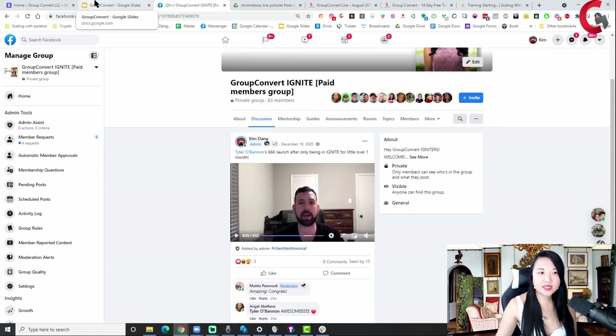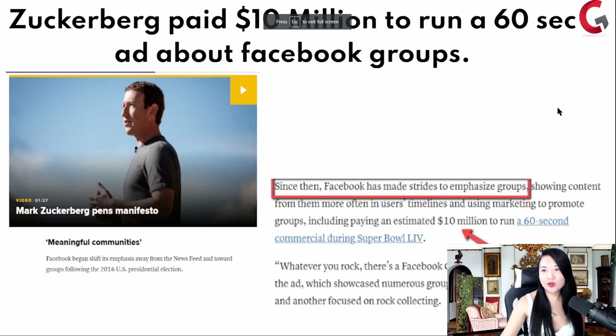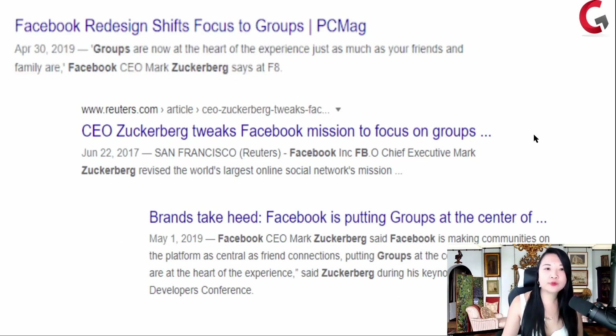Let me dive right into how you can do this yourself. In 2016, something crazy happened. Mark Zuckerberg decided to pay $10 million to run a 60-second Facebook ad about Facebook groups — saying whatever you rock, there's a Facebook group for you. And something also happened in 2017: he tweaked Facebook's entire mission to focus on groups.